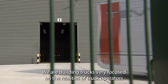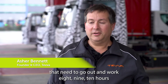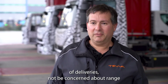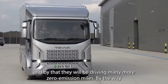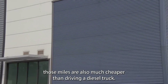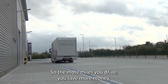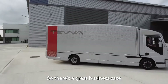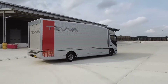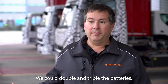We're building trucks very focused on the realities of truck operators that need to go out and work eight, nine, ten hours of deliveries, not be concerned about range. By doing that, they will be driving many more zero emission miles — miles that are also much cheaper than driving a diesel truck. So the more miles you drive, you save more money, and there's a great business case for buying an electric truck.